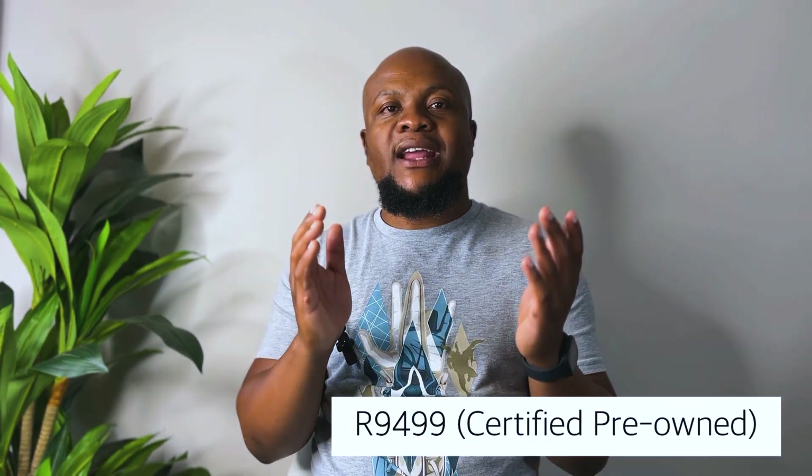You can expect to pay about R12,999 for a brand new iPhone 12 Mini, and you can also buy it certified pre-owned for around R9,499. Before getting to the next iPhone, if you still don't know where to buy certified pre-owned iPhones in South Africa, I've made a video on that — I'll put a link in the description below.